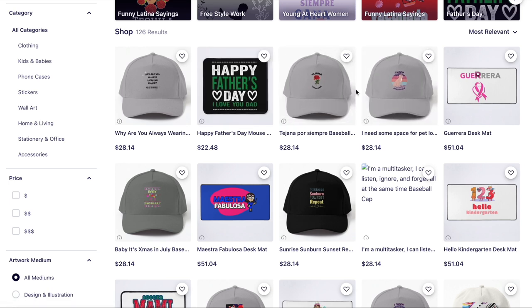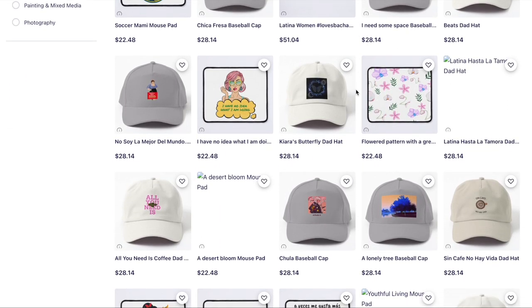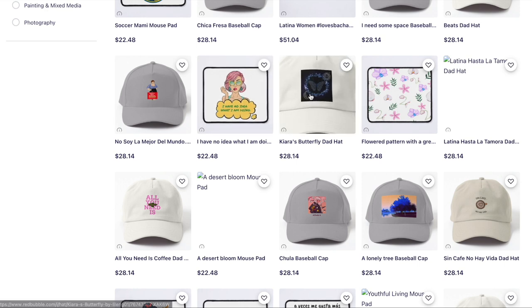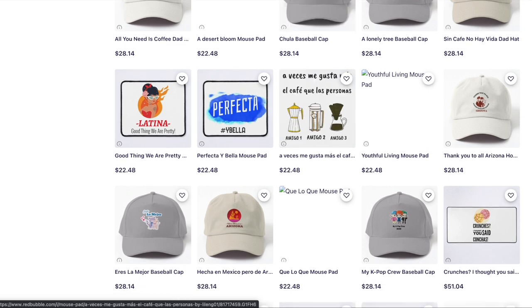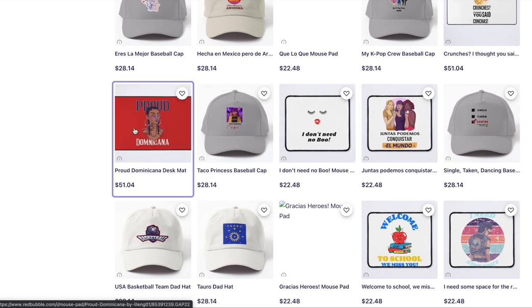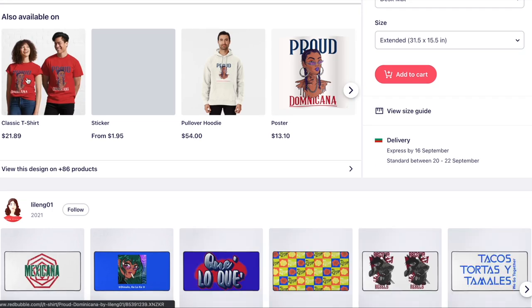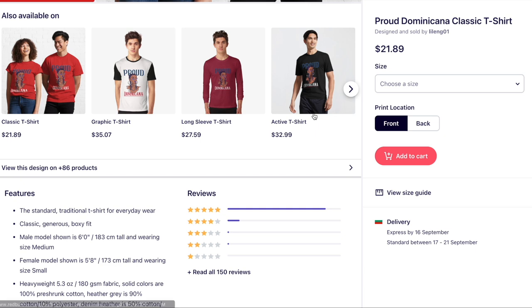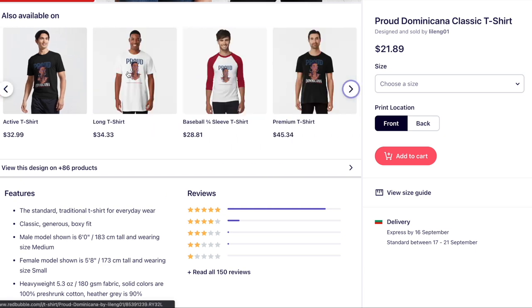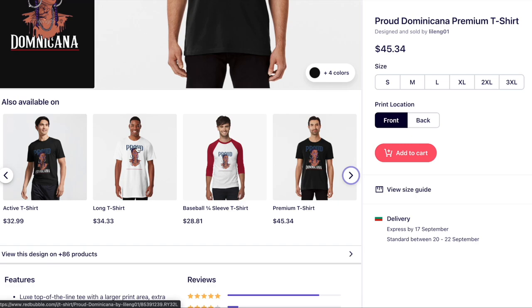You should manually choose the featured product for each design on the main page, because you're missing out. Something like 'Proud Dominicana' could have been an awesome sticker, t-shirt, or even poster — but it's on a desk mat where most of the design is covered. Going into the t-shirts though — the t-shirts look good. You made an awesome t-shirt! Go back into your designs and make sure you choose a black featured photo for designs that have white components, because on white backgrounds they look incomplete.